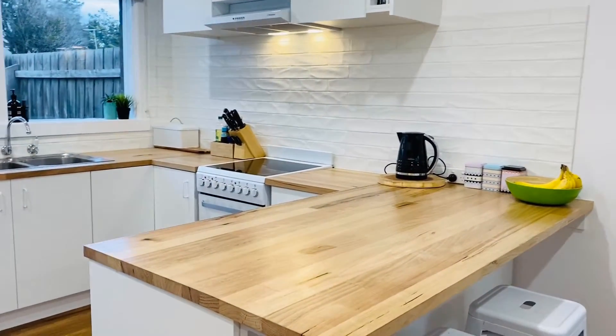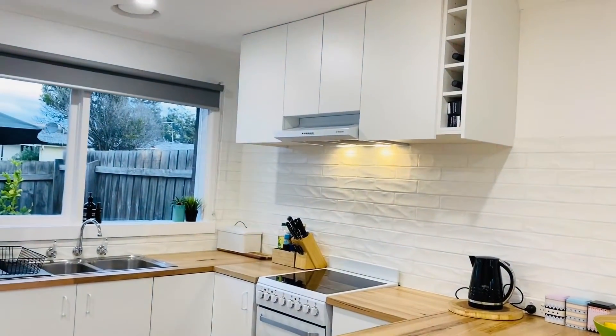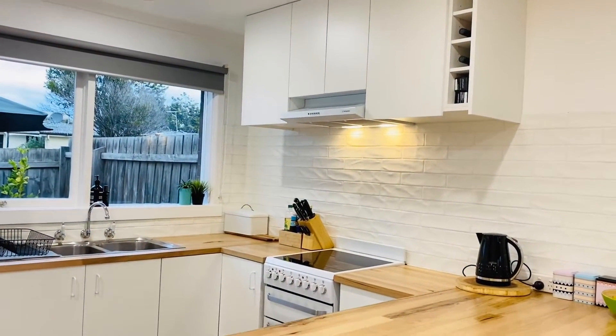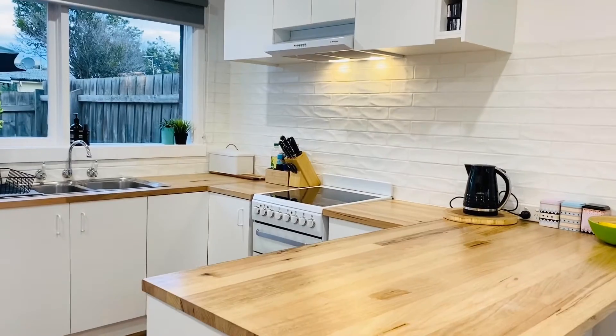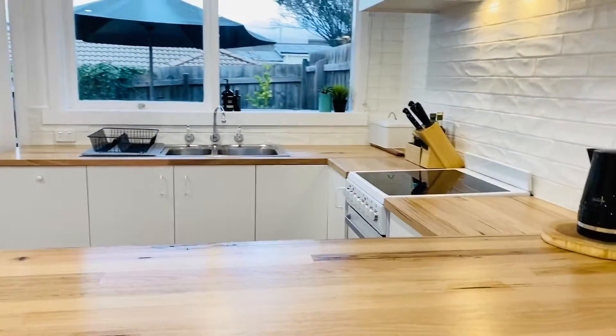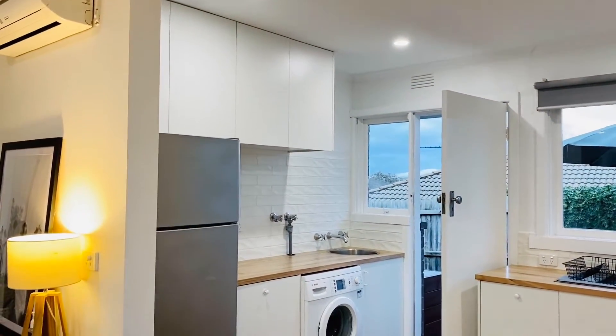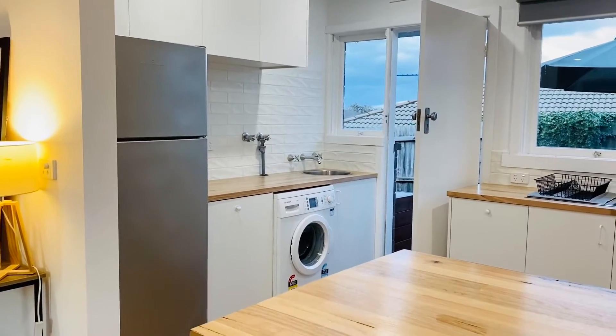Check out the beautiful timber bench tops, all new cabinetry, upright cooker, new subway tiles, encompassing space for the fridge, more storage and your laundry.